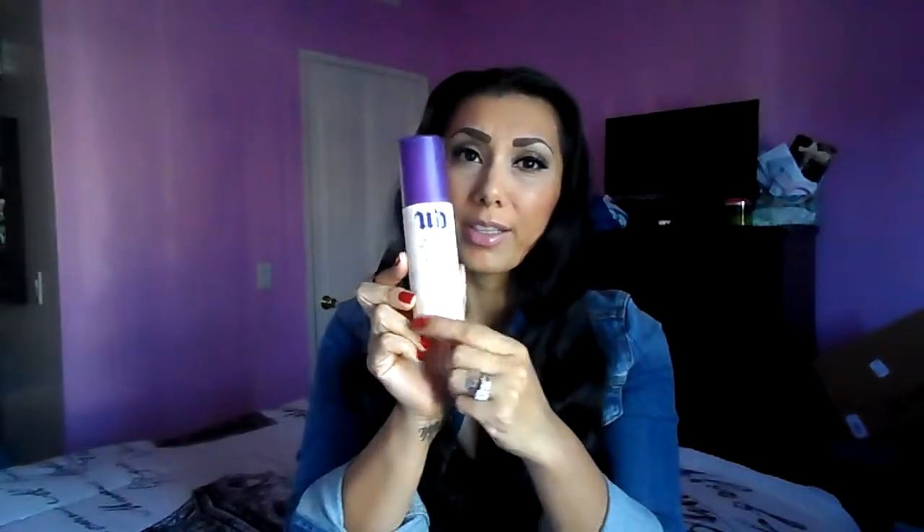Urban Decay — I love it. The only thing I don't like is that it gets really dirty because of the packaging, and like my foundation broke off on it.